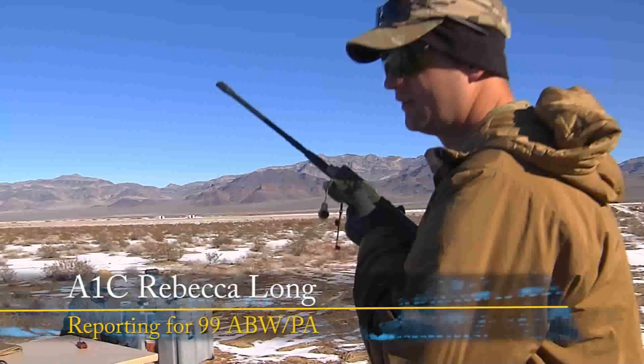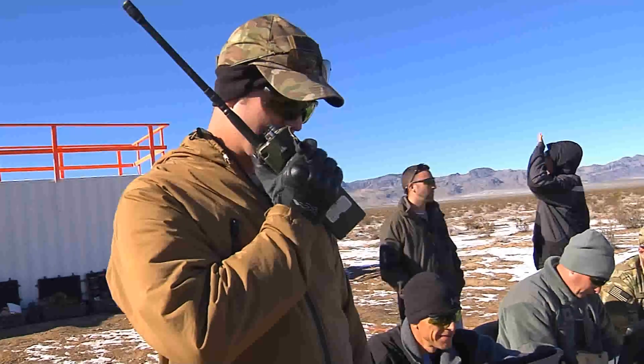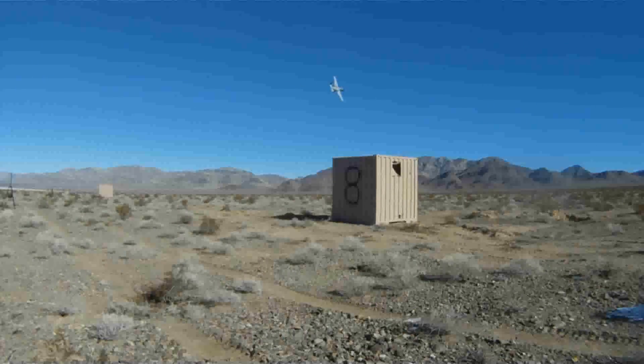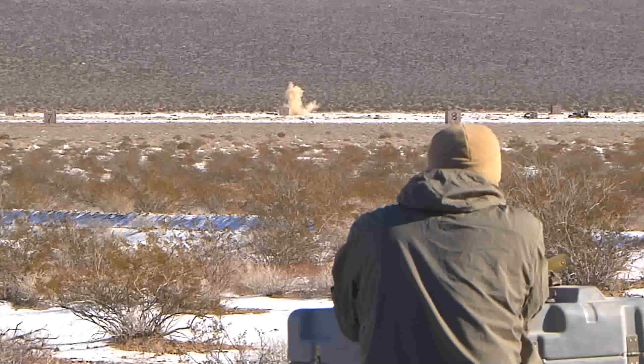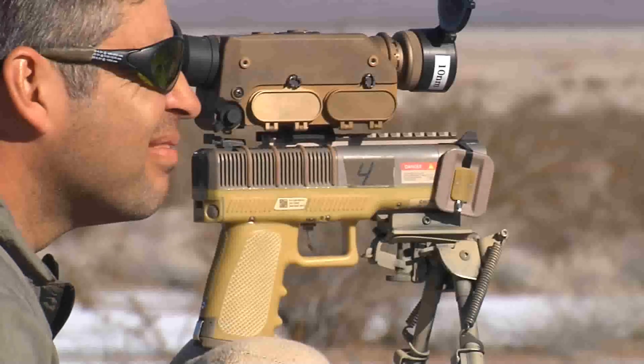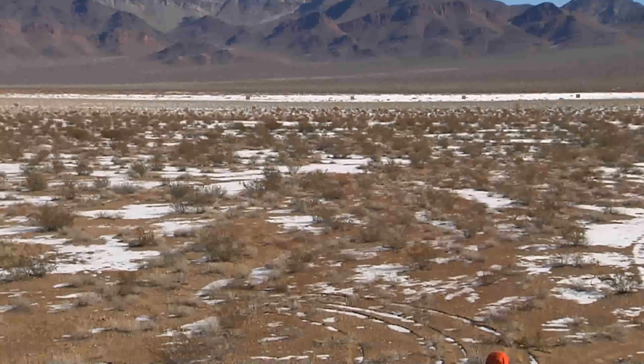Calling in an airstrike is all in a day's work for Joint Terminal Attack Controllers, or JTACs. A new tool is being tested at Nellis Air Force Base that could help lighten their load on the battlefield. It's called a Handheld Laser Marker, or HLM, and is the first of its kind.